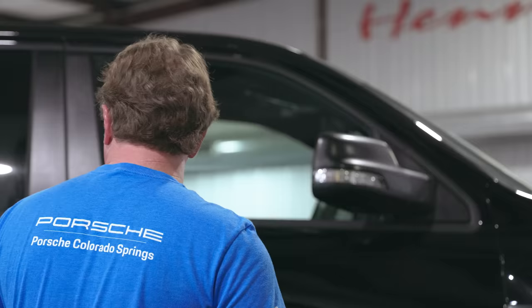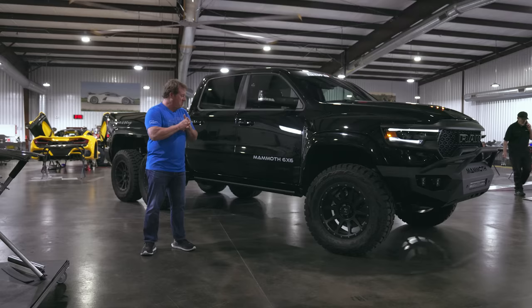I'll jump in the Mammoth 6x6 and give you an impression of what a thousand horsepower feels like through six-wheel drive with an approximate curb weight of around 7,000 pounds. As far as pickup trucks go, I don't know that there's a more outrageous pickup truck you can buy and drive on the street.